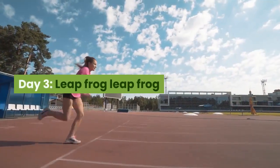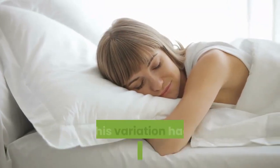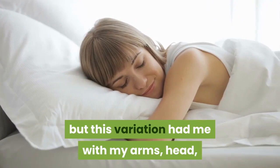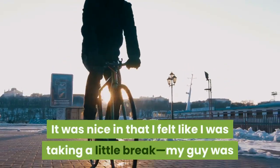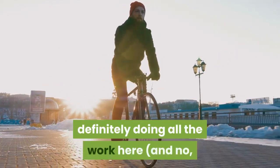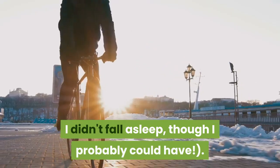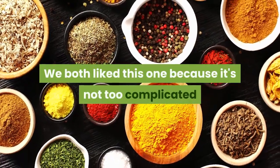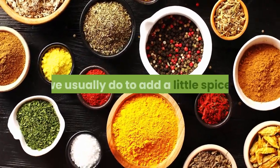Day 3: Leap Frog. Of course doggy style is one of our faves, but this variation had me with my arms, head, and chest down on the pillow. It was nice in that I felt like I was taking a little break — my guy was definitely doing all the work here — and no, I didn't fall asleep, though I probably could have. We both liked this one because it's not too complicated and it's just different enough from what we usually do to add a little spice.